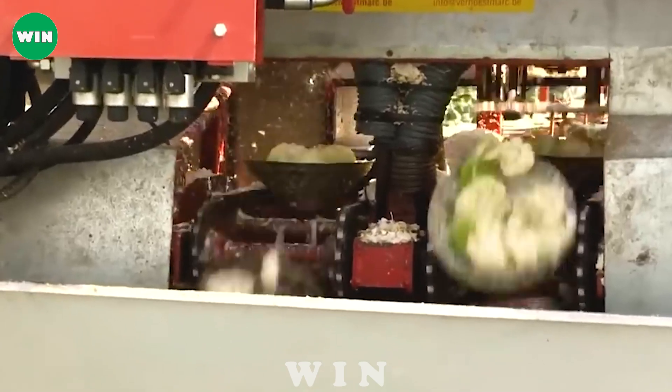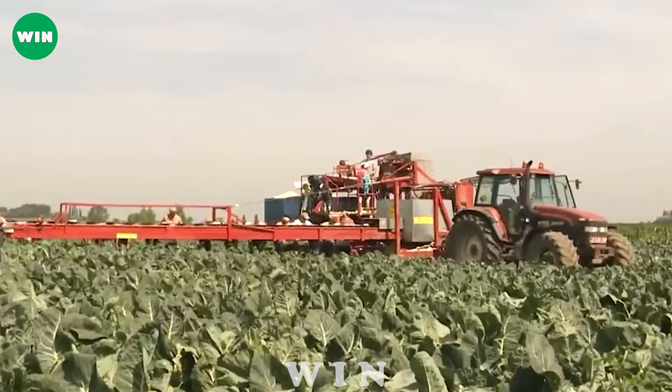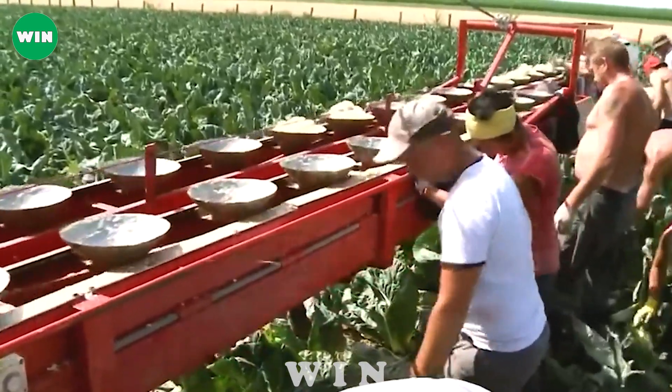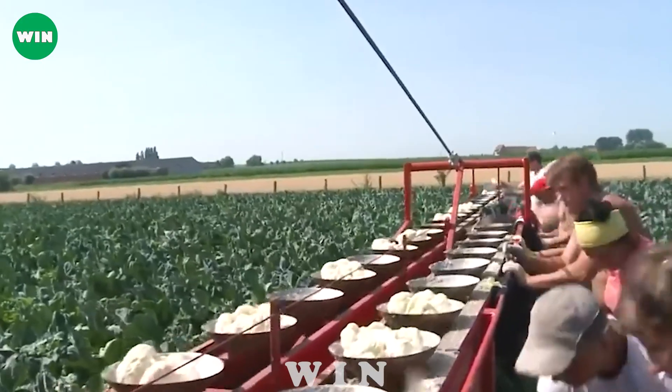The intelligent automation system integrated in the cabbage harvester helps control the working process accurately and efficiently. From pruning and harvesting to sorting and selection, every step is done automatically and accurately, minimizing dependence on labor.